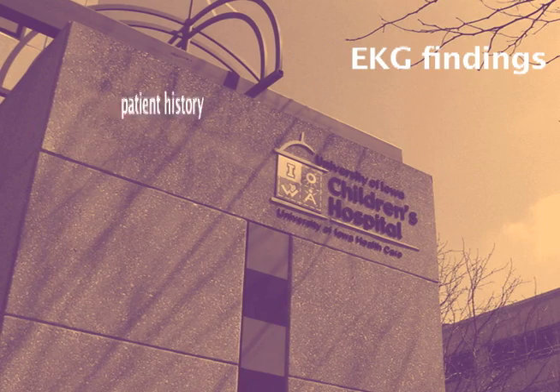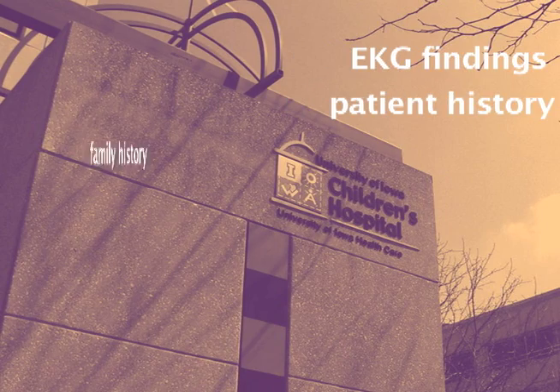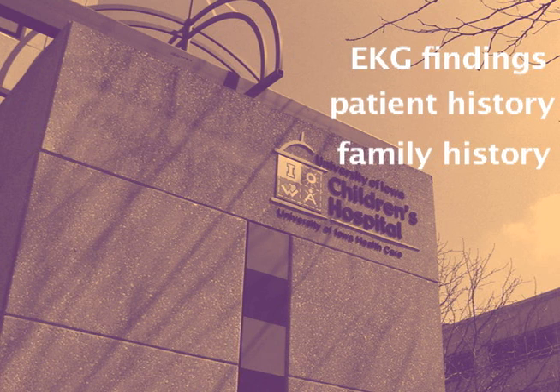Long QT syndrome is a diagnosis made based on particular findings on the EKG, patient history, and also family history. Additionally, newer tests such as some genetic tests can also make the diagnosis of Long QT.